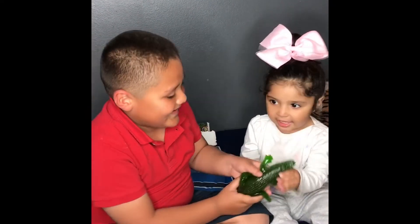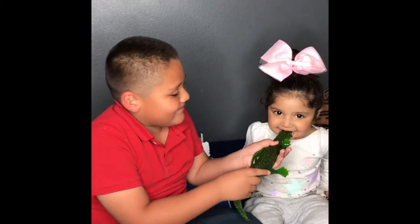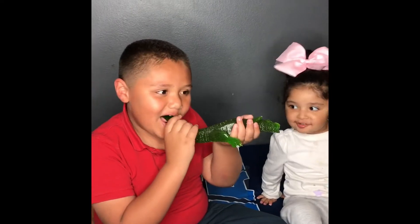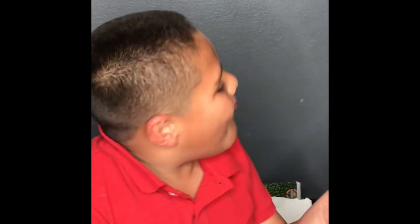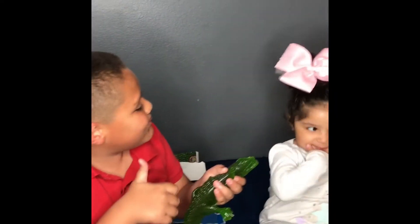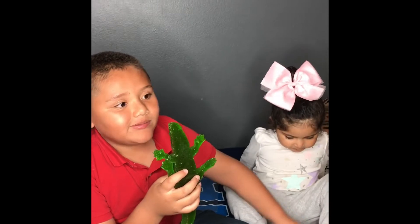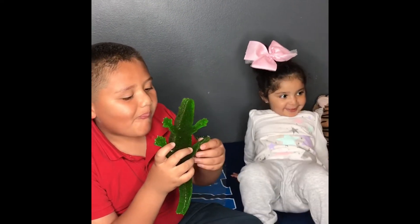And I'm doing this with my little sister here. You bite it. Is it good? Good. It's good — it actually tastes like green apple. It's good.